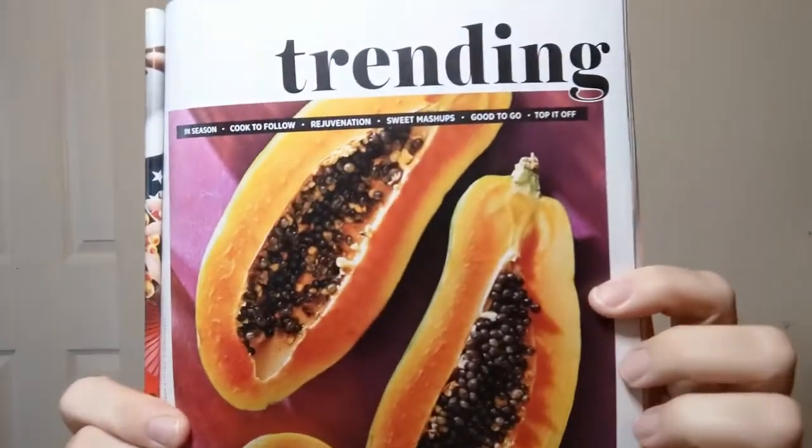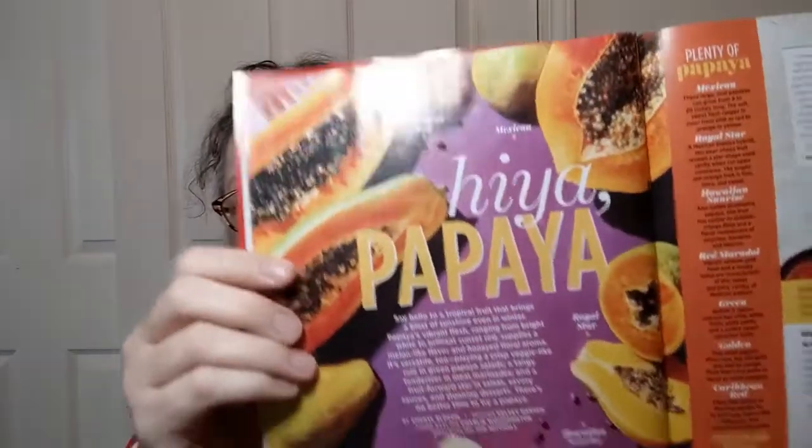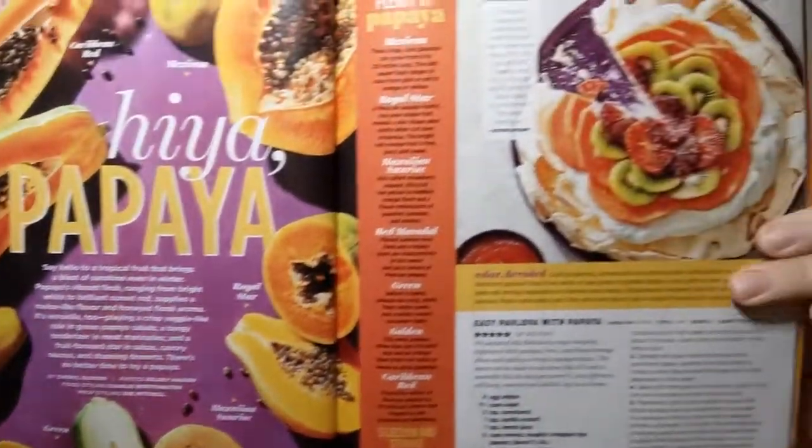Starting a new section here called Trending — look at that, beautiful. I love all the foods, obviously. There's a whole section here on papayas. Easy pavlova with papaya — oh my, that looks yummy. There's nothing easy about pavlova though; you've got to whip the egg whites, make the meringue — it's just a pain, but it's delicious.